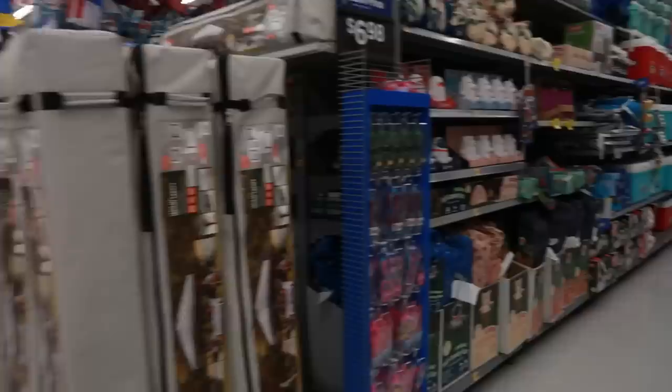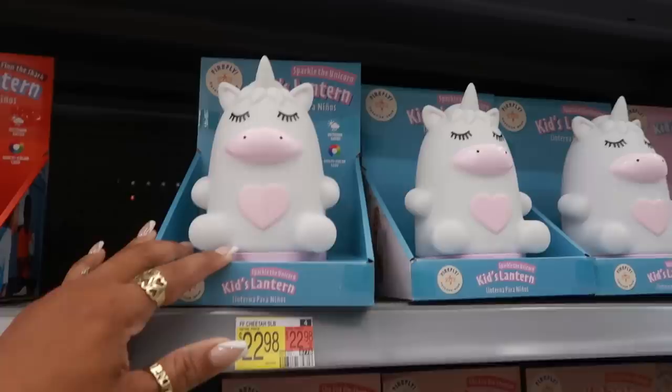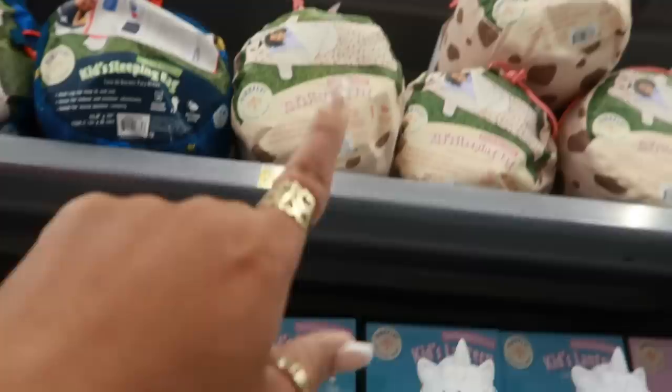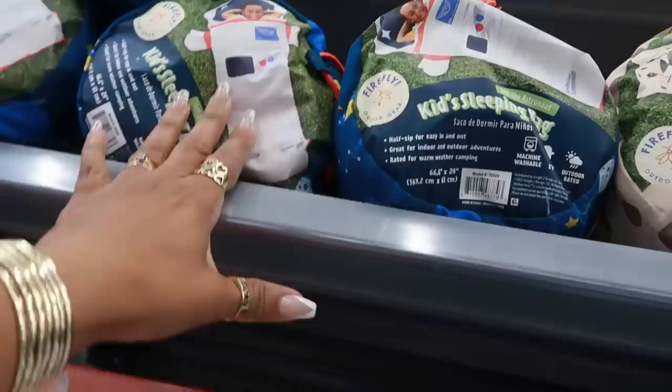Let's just walk around Walmart today and see what all we can find. These kids' lanterns are cute for $23 — you got Finn the Shark, Sparkle the Unicorn, Chop Chop the Cheetah, and Jet the Astronaut. Wait, this one says FF Cheetah. I think the sleeping bag is $23, so you have the cheetah and the astronaut one that looked like a little Buzz Lightyear sleeping bag.